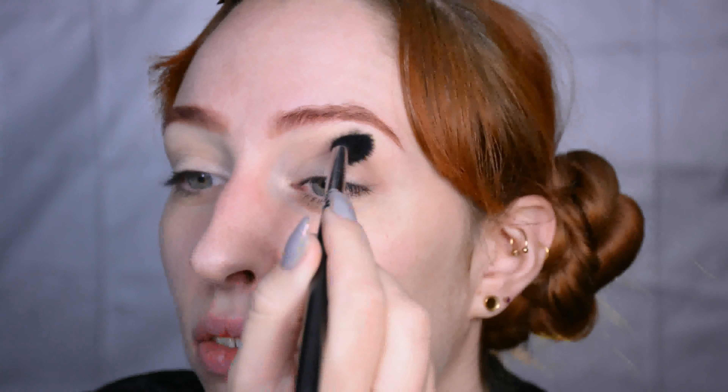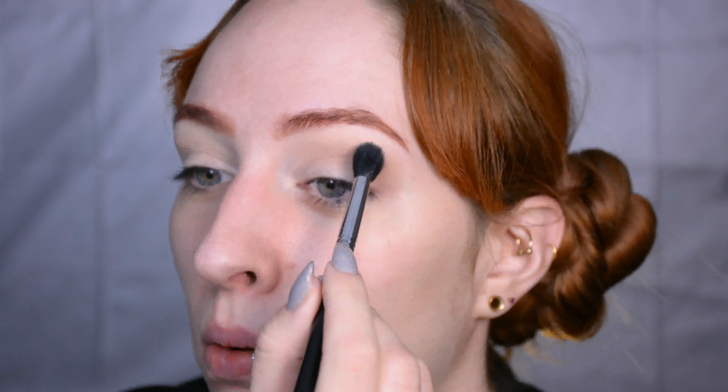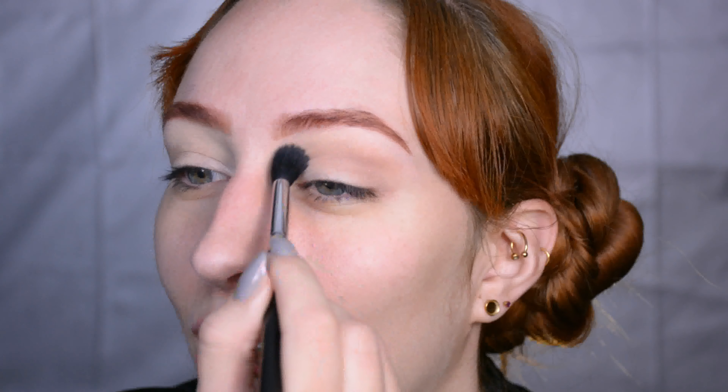As usual we're just going to start out with the eye primer. I've already done my eyebrows, just because this is going to be more of a chatty type of video and I know myself — if I don't do my eyebrows first... Well, let's just say this video is going to be long anyway and my eyebrows on average take me about 12 hours, so yeah.